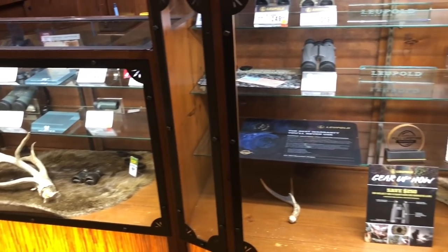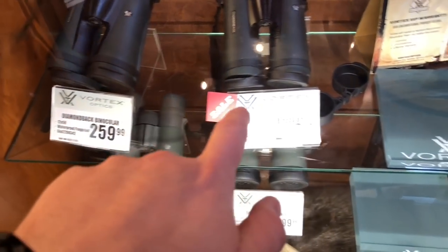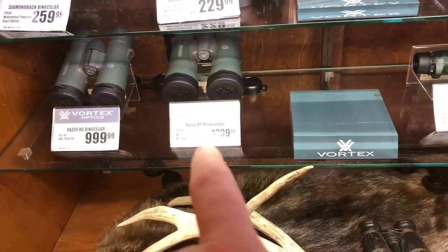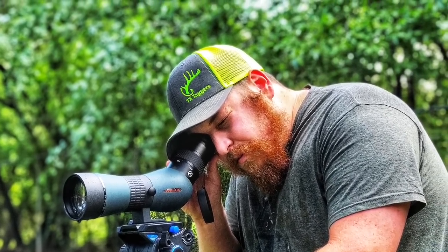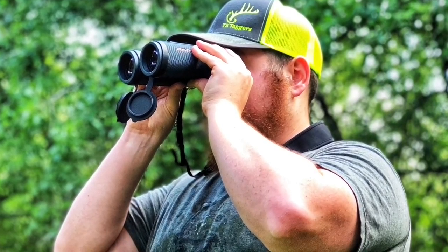The optics section — you want some good optics, this is the place to look. Vortex is actually one of the most popular brands out there, but there's a new brand I just got in called Athlon Optics, and I'm actually excited to take these and put them up against Vortex to see which one's actually better.